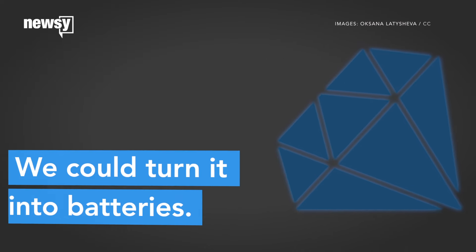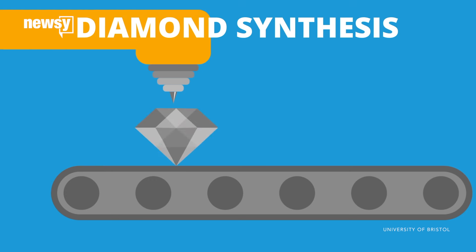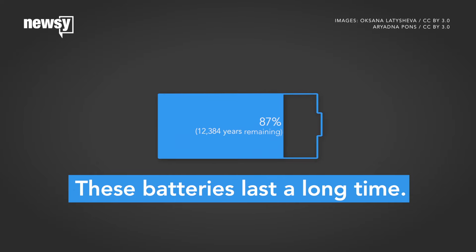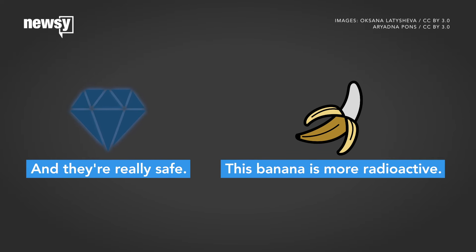Or, we could use diamonds to turn waste into batteries. Researchers wrapped nuclear waste in man-made diamond. When the diamond was exposed to the radiation from that waste, it produced electricity. It wasn't a lot of electricity, but these batteries could last for thousands of years. What's more, the diamond coating sealed most of the radiation inside, making it less radioactive than the average banana.